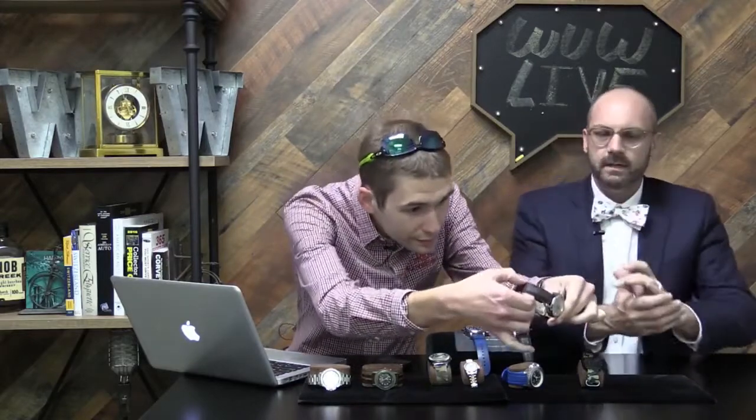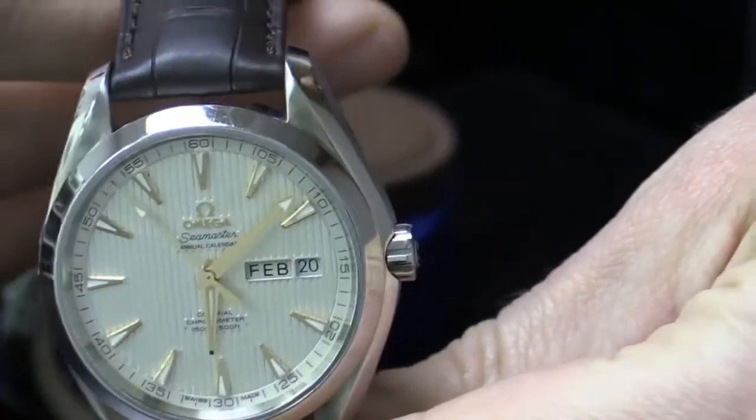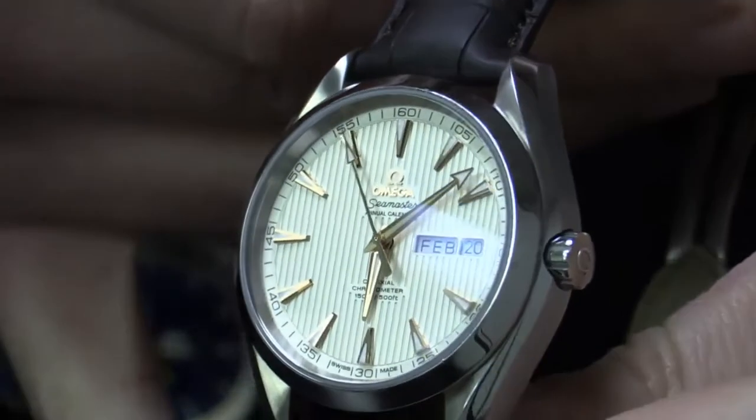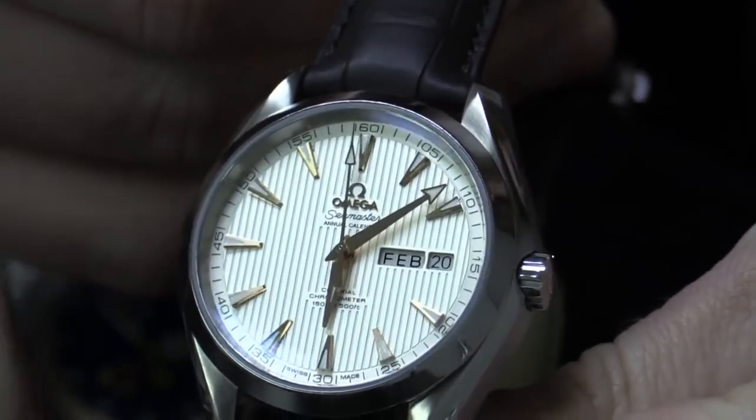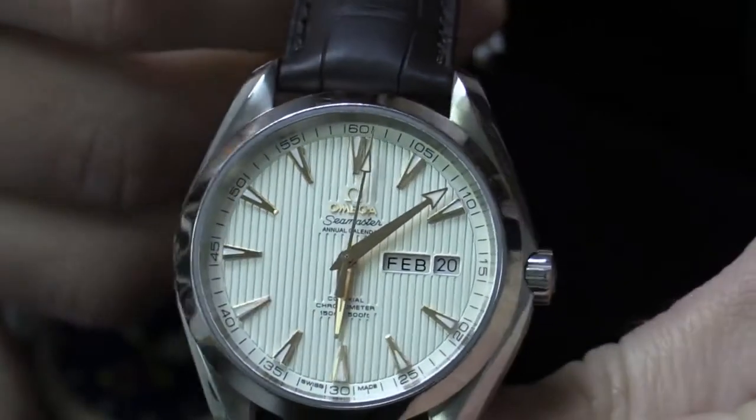Let's do a wrist check real quick. Show us what's on the wrist today. This is actually a watch that I got from you guys right here at Watch You Want. It's an Omega Seamaster Aqua Terra Annual Calendar. It has what they call the Yacht Deck Dial with the different depths on the dial — rose gold hour markers and hands.